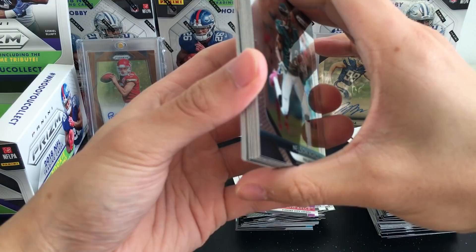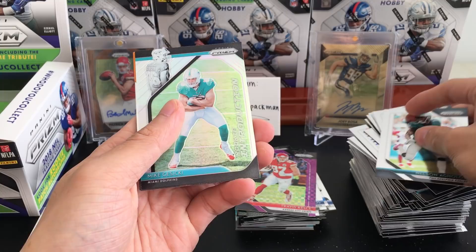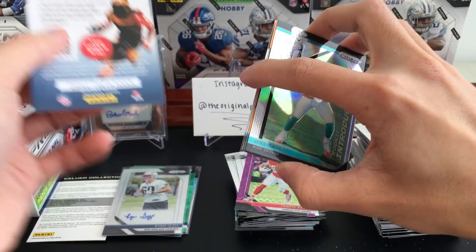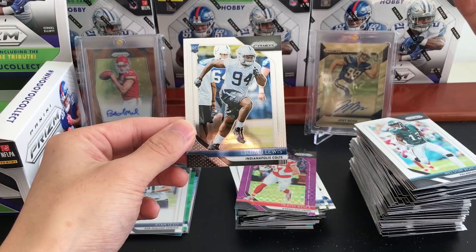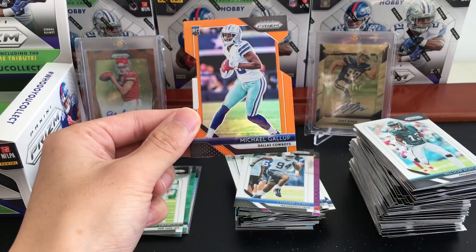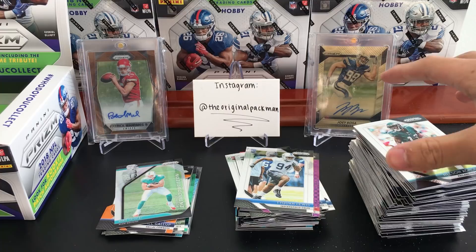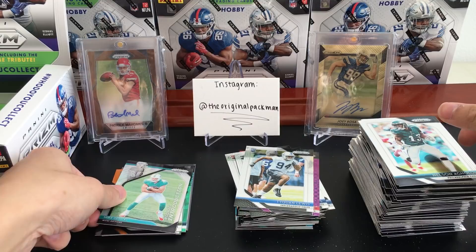Last pack — let's see what we've got. Nelson Agholor, Keenan Allen, Eli Manning, CJ Mosley, Case Keenum, Chandler Jones, Josh Gordon, Andrew Luck — I'm a big Luck fan. Mike Gesicki rookie introduction cards — I really hope I get a Baker, Saquon, or Darnold. And ask and you shall receive — Sam Darnold! Our color is Michael Gallup numbered 226 of 249 — rookie color, love it.